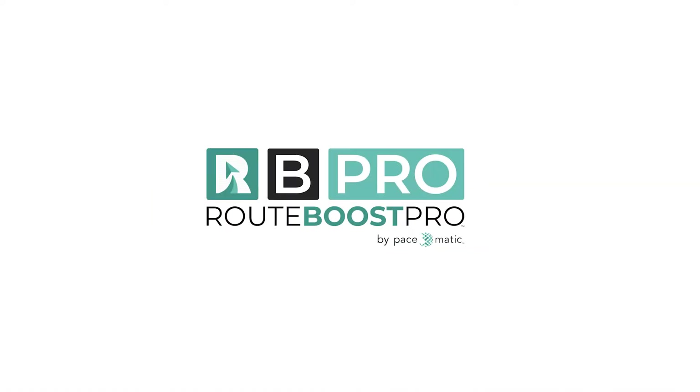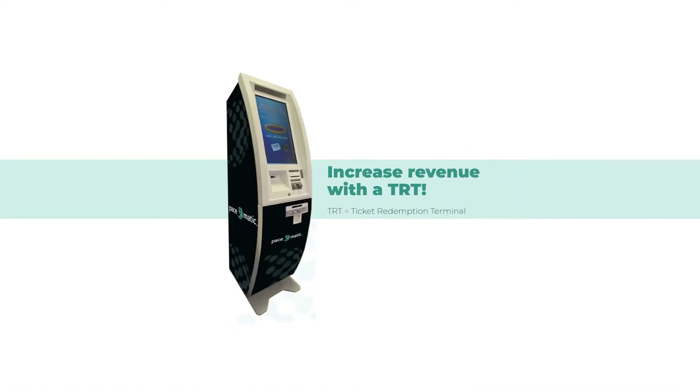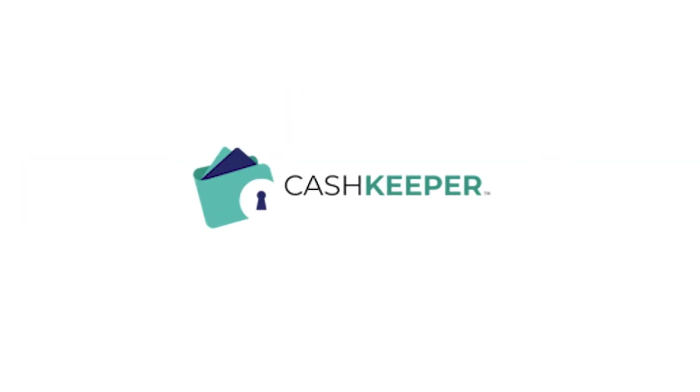The Velocity suite includes the following brands: RouteBoost, RouteBoost Pro, Ticket Redemption Terminal or TRT, Cash Keeper, and Ticket Shield. Let's discuss our tools.